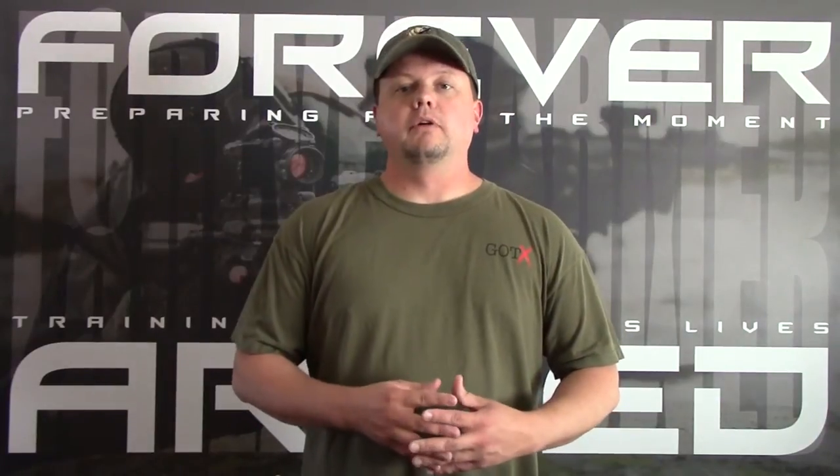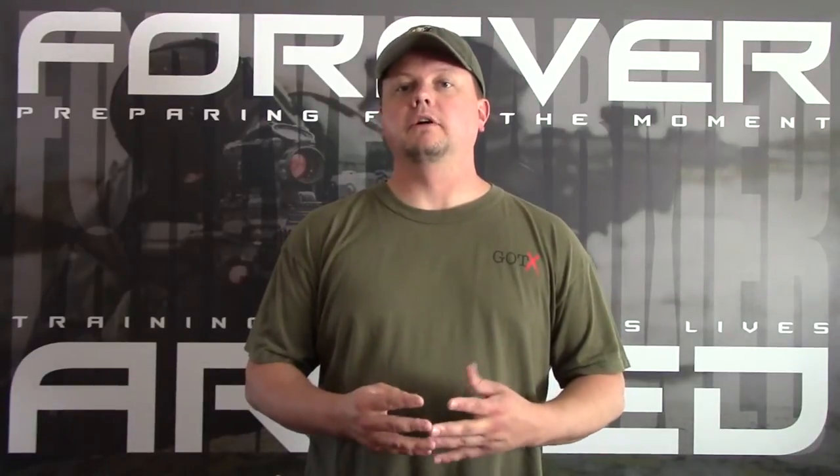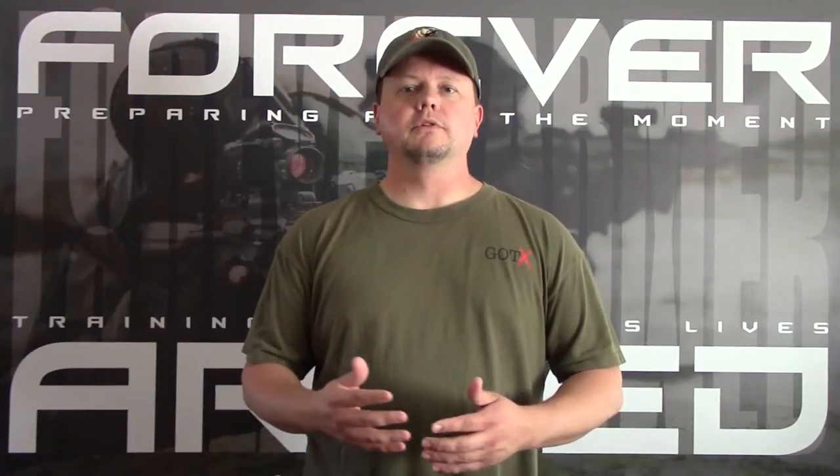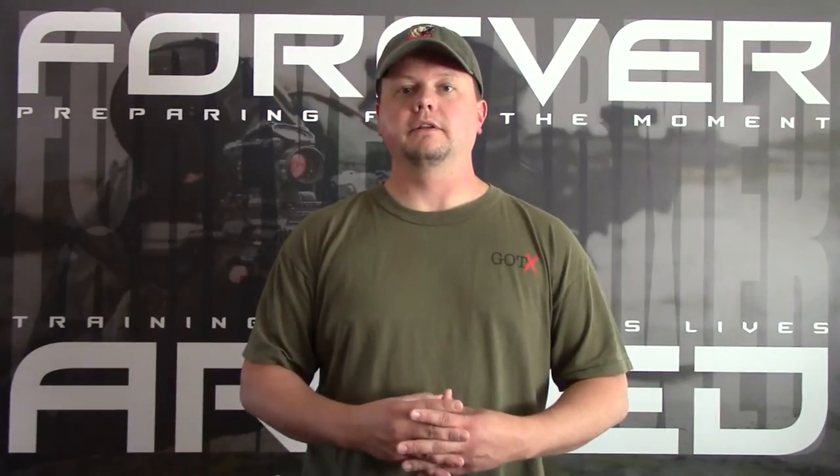Hey everyone, Scott here with Forever Armed. Today I'm going to give an after-action report on a class I recently took at Tactile Response. The main objective of this course was to teach you how to deal with life-threatening injuries to save someone's life before medical staff can get on site to take over.